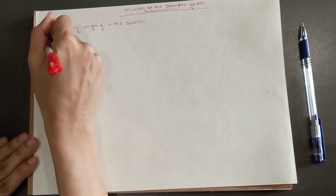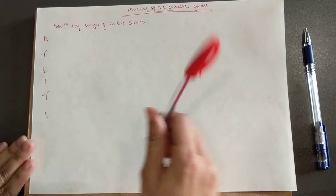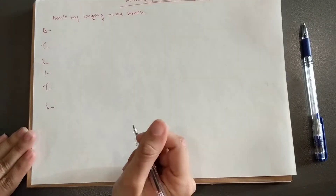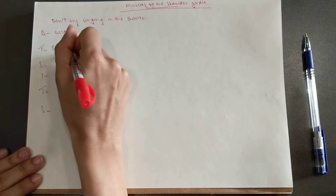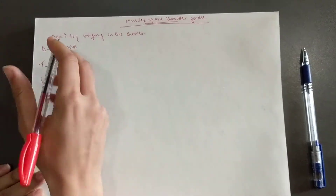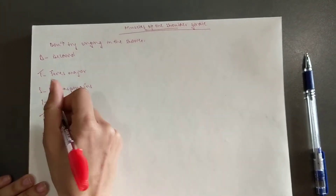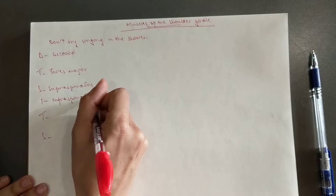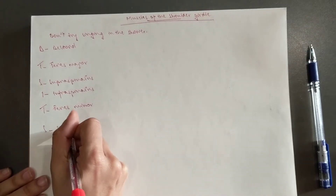So we write our letters down. The letters show us the names of the muscles. And the rest is something you need to keep in mind, like the nerve, the innervation, the origin, the insertion. So D is deltoid, T is teres major, supraspinatus, infraspinatus, teres minor, and the subscapularis.